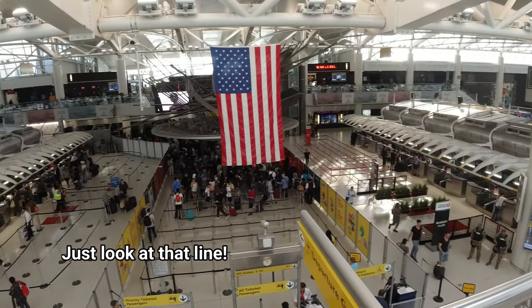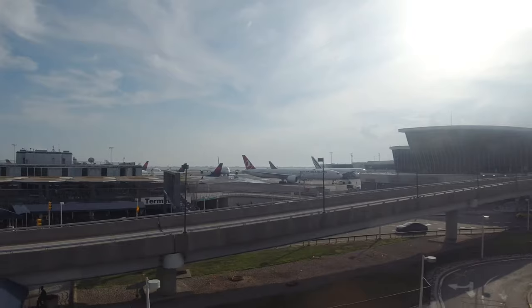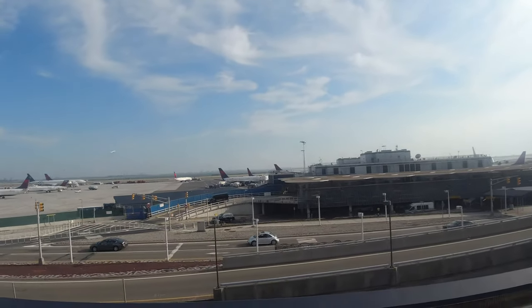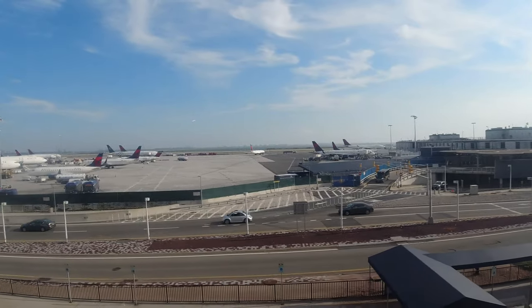Let's move on to Terminal 2. Terminal 2 is exclusively operated by Delta Airlines. The general rule of thumb is international and transcontinental — meaning LAX, SFO, and SEA — services are out of T4, while all other flights are out of T2.